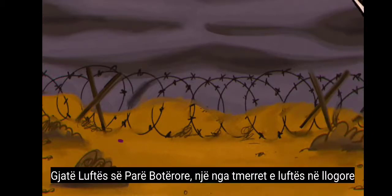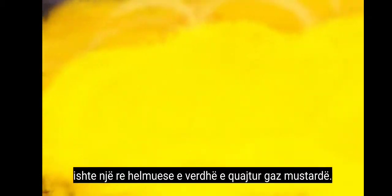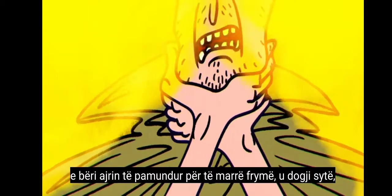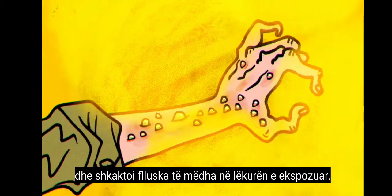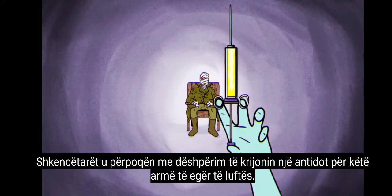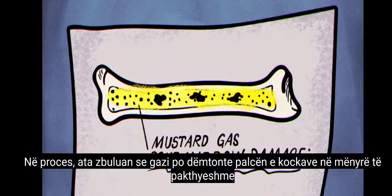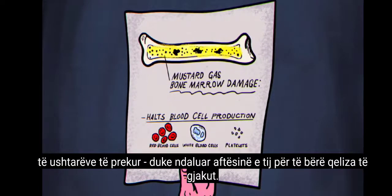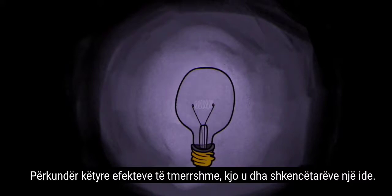One of the horrors of trench warfare was a poisonous yellow cloud called mustard gas. For those unlucky enough to be exposed, it made the air impossible to breathe, burned their eyes, and caused huge blisters on exposed skin. Scientists tried desperately to develop an antidote to this vicious weapon of war. In the process, they discovered the gas was irrevocably damaging the bone marrow of affected soldiers, halting its ability to make blood cells. Despite these awful effects, it gave scientists an idea.